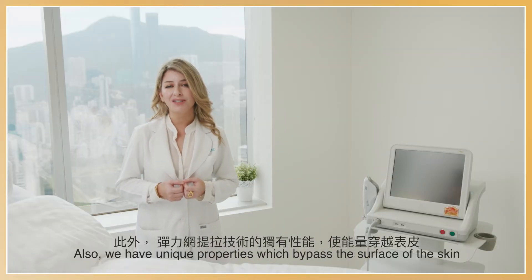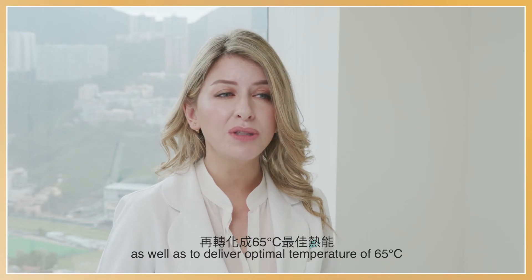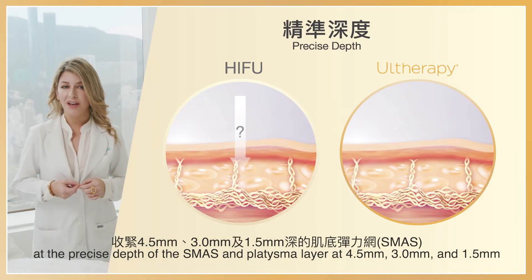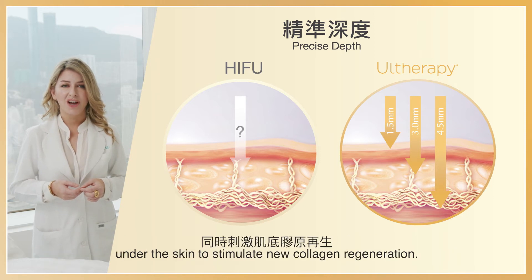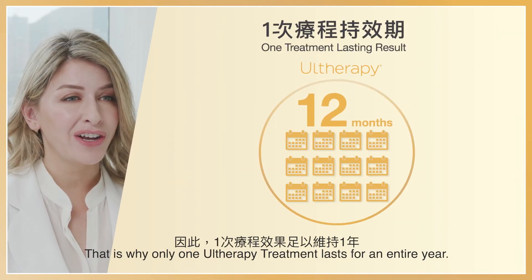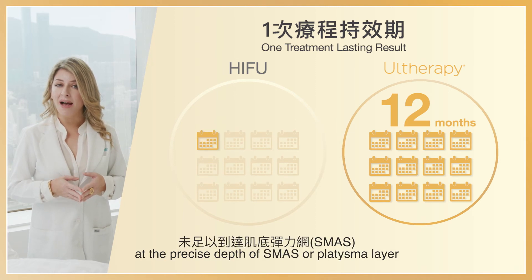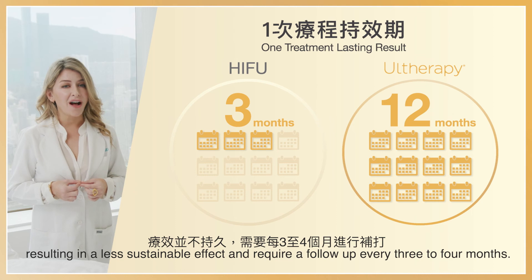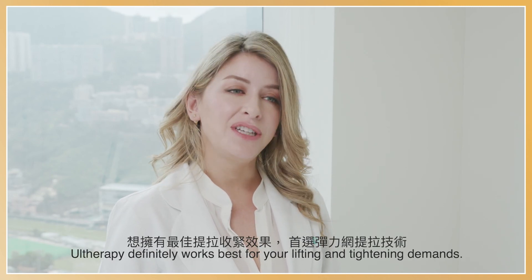Ultherapy has unique properties which bypass the surface of the skin to deposit energy deep beneath the skin, protecting the skin and delivering optimal temperatures of 65 degrees Celsius. The energy is strong enough to trigger a natural response at the precise depth of the SMAS platysmal layer at 4.5 millimeters, 3 millimeters, and 1.5 millimeters under the skin to stimulate new collagen regeneration. That is why only one Ultherapy treatment lasts for an entire year. On the contrary, most other lifting treatments may not deposit high enough energy at the precise depth of the SMAS or platysmal layer, resulting in a less sustainable effect and requiring follow-up every three to four months. In terms of effectiveness and safety, Ultherapy definitely works best for your lifting and tightening demands.